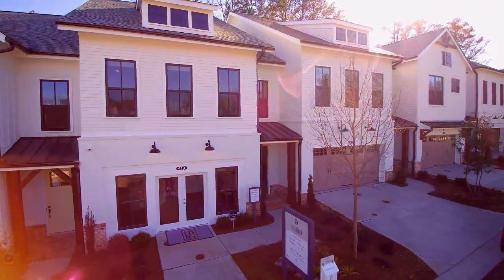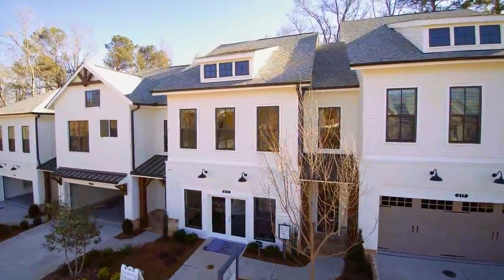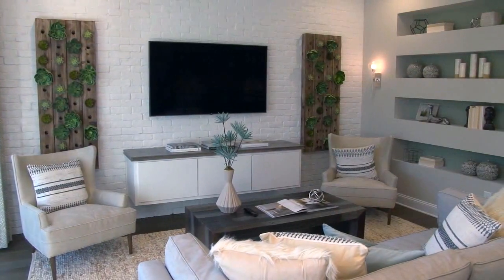We've been hearing about Chelsea Walk for some time and we are so excited to finally be here today to find out all about it from Kelly Fink, the Vice President of Marketing for the Providence Group. Kelly, we have anticipated the opening of Chelsea Walk and we can't wait to hear all about it. Chelsea Walk is a gated townhome community offering townhomes from the mid-400s to 500s. We're very excited we just opened our new model home and it showcases one of our most popular home designs.